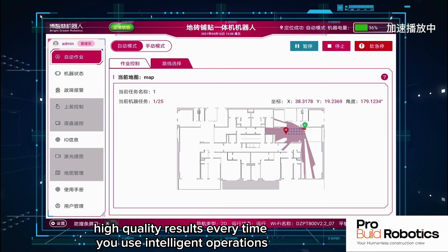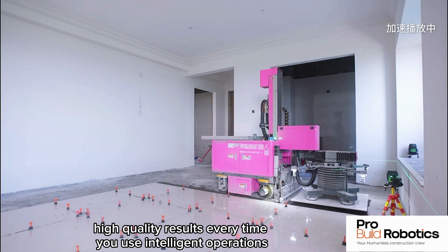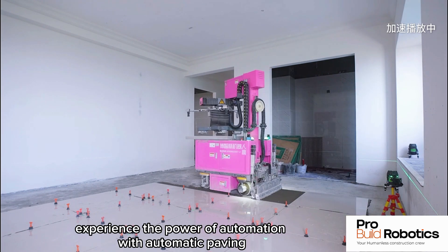Exceptional quality achieved — consistent, high-quality results every time. Experience the power of automation with intelligent operations.